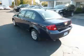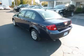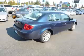This is a 2010 Chevrolet Cobalt XFE. This Chevrolet has just 63,000 miles and a 2.2-liter L4 engine.